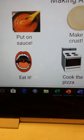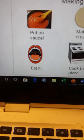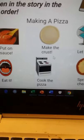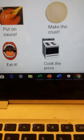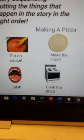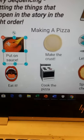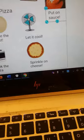So look at how we have it set up now: put on the sauce, make the crust, let it cool, eat it, cook the pizza, and sprinkle on the cheese. If you do that in that order, I have a feeling your pizza won't turn out, because things aren't in the right order. So let's take a look — what do you think comes first? If you chose make the crust, you are absolutely correct.